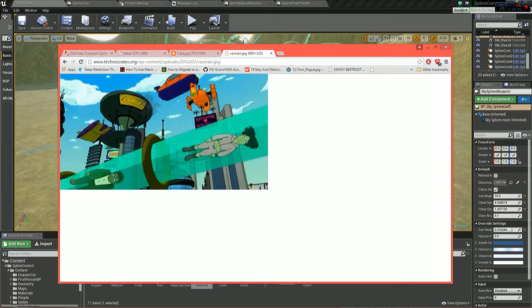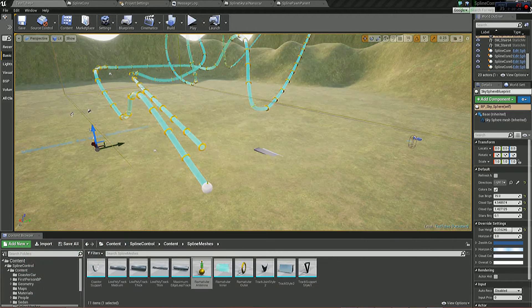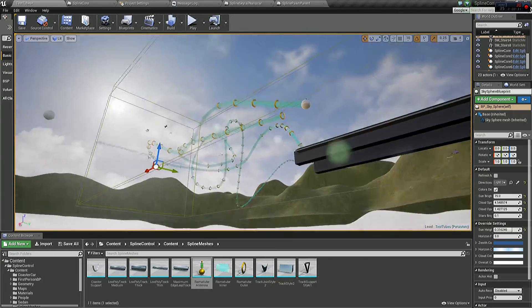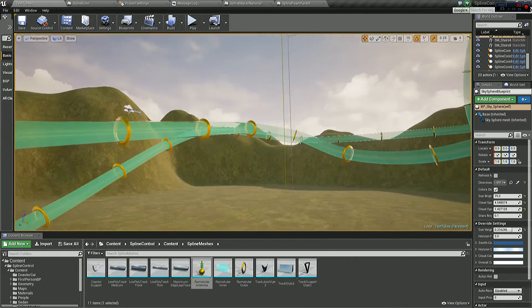They basically suck a person up at one destination and dump them down at the other. It's a great idea, and I think I've managed to visualise it reasonably true to its show form.